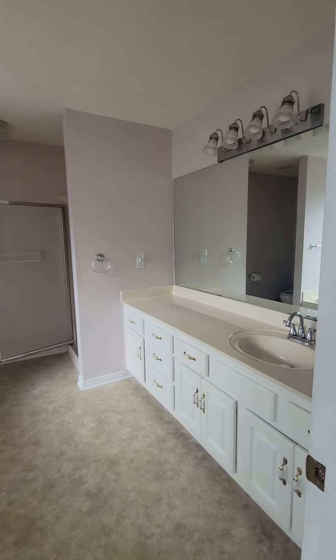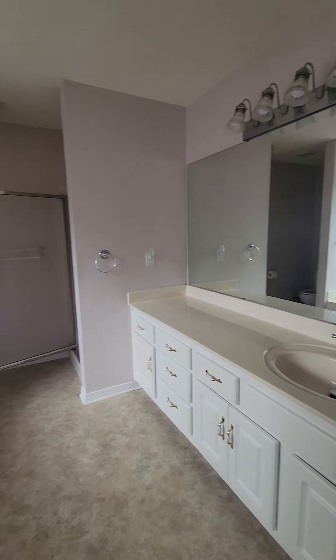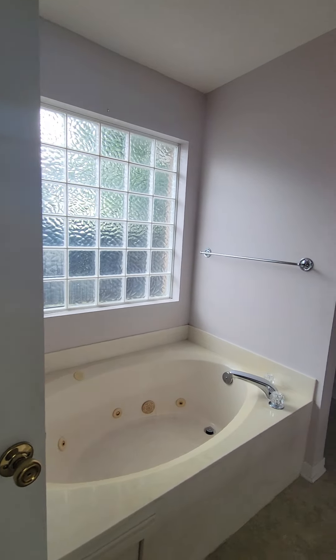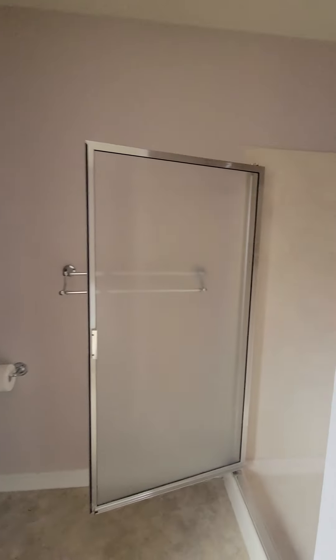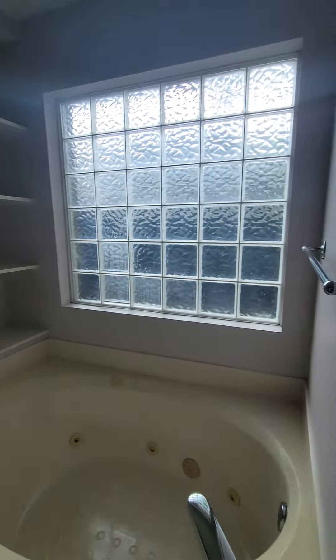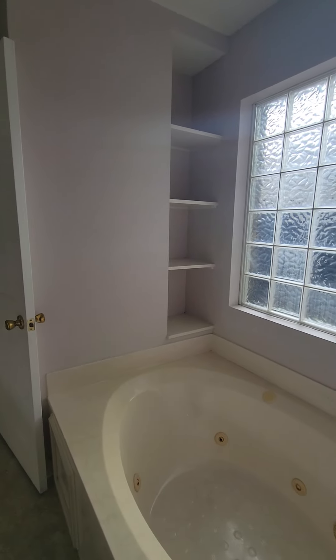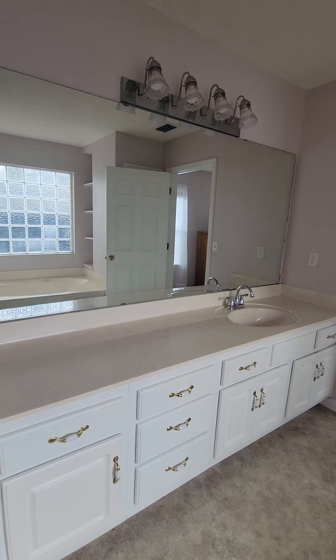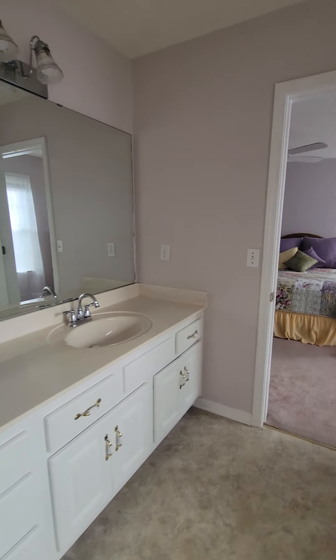And then you've got the master bath. Walk-in shower. Some more built-in shelves with the soaker tub. This doesn't have a double vanity, but obviously it's big enough to drop double sinks into.